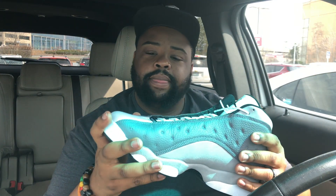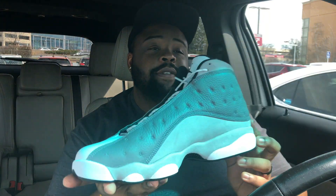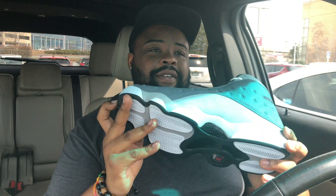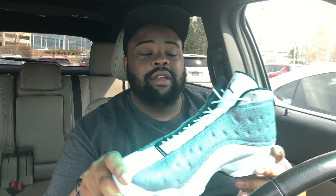Let me know what you guys think about these Atmosphere Grays — write a comment below the video. Please give me a like and subscribe to my channel, I really appreciate it. If they would have been all gray I think people would have been hopping on these, but it's not a bad shoe though.